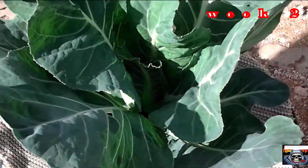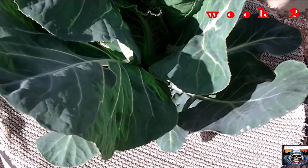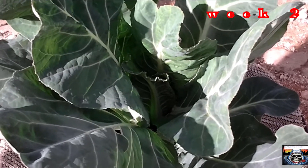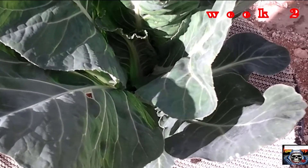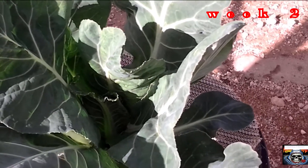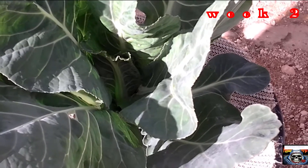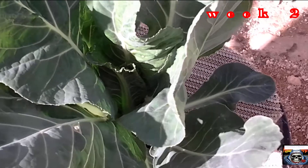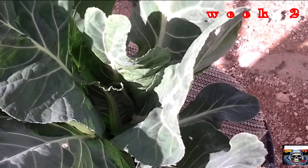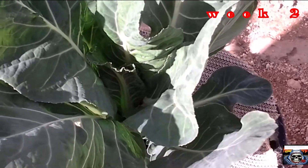I'm pretty happy with that. I'll show you a comparison from one week on to what it looked like last week, but it seems to be going pretty well. I'm happy with it, it's looking good. Thanks, I'll catch you next weekly update, which will probably be a little bit longer. Have a nice day and I'll catch you later.